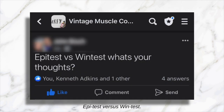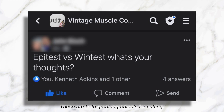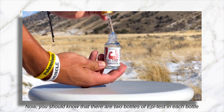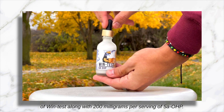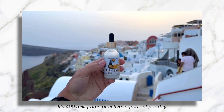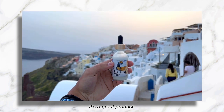'EpiTest vs. Windtest — what are your thoughts?' These are both great ingredients for cutting. EpiTest by itself you can run right along with a bulking cycle. You should know that there are two bottles of EpiTest in each bottle of Windtest, along with 200 milligrams per serving of 5A-OHP. Windtest is part of the God Series — it's a full stack in a bottle. It's 400 milligrams of active ingredient per day in a bottle that contains 30 servings. It's a great product.